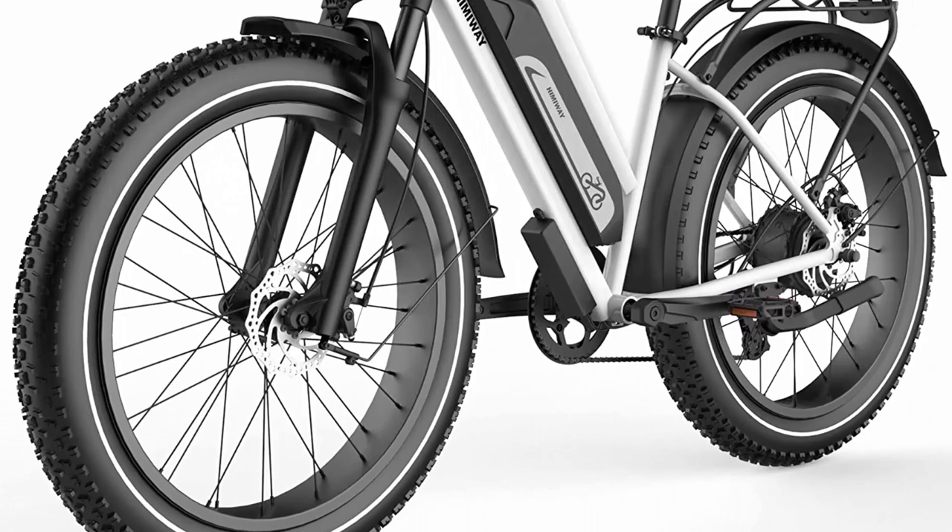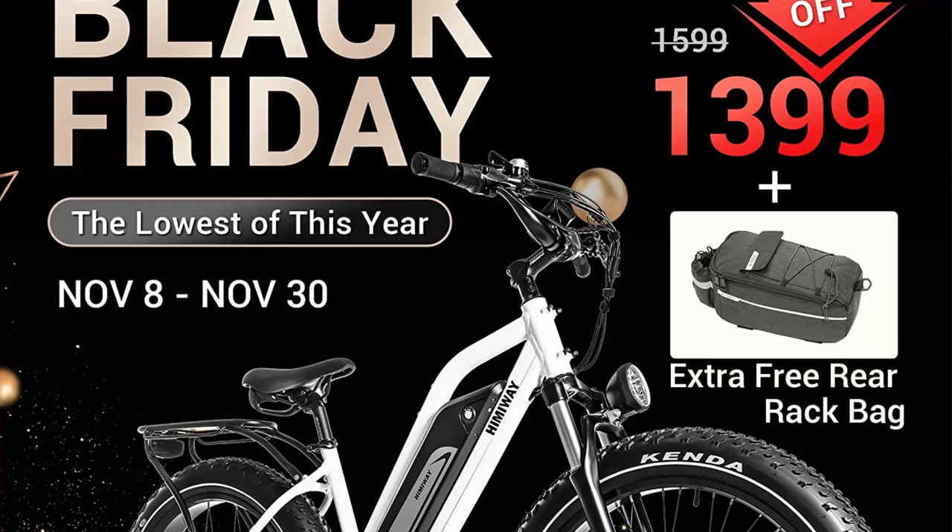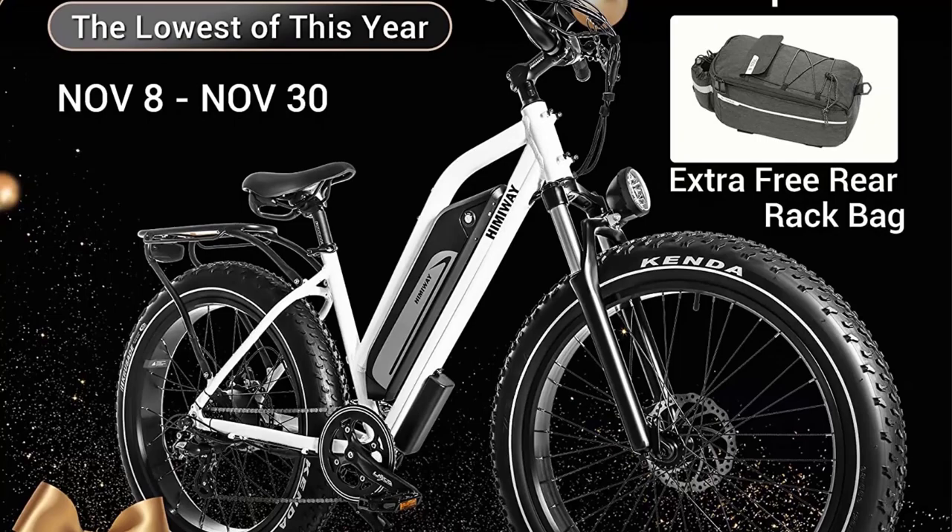Black Friday sales: you will receive one whole e-bike plus four free accessories — front and rear fenders, rear rack, 16-inch dash one repair tool, Himaway cap, plus one extra rear rack bag, only from November 8th to 30th.